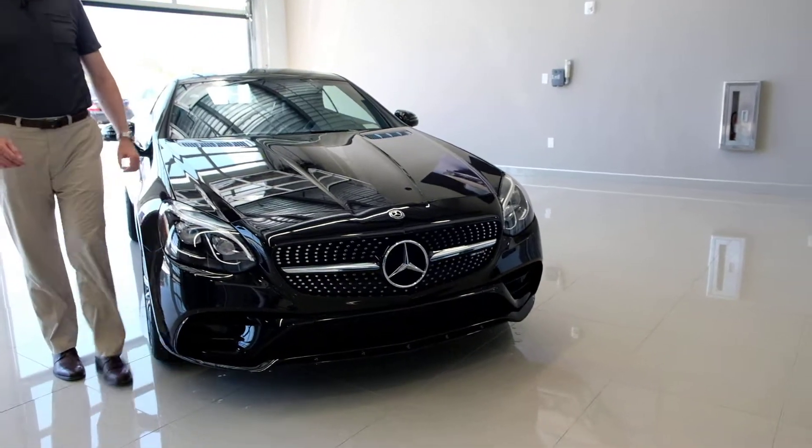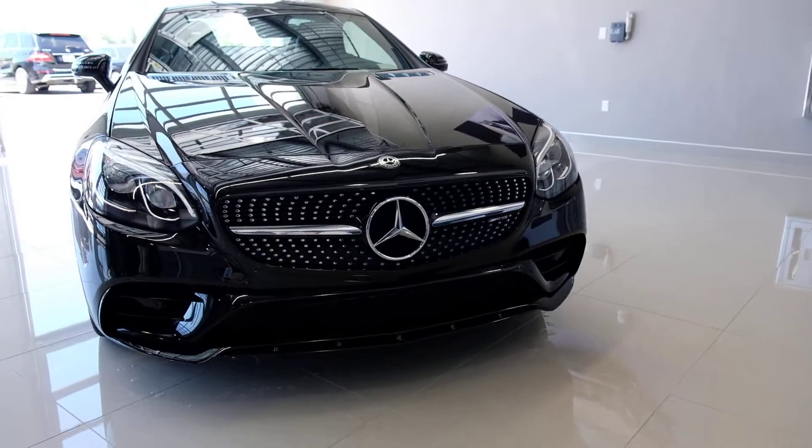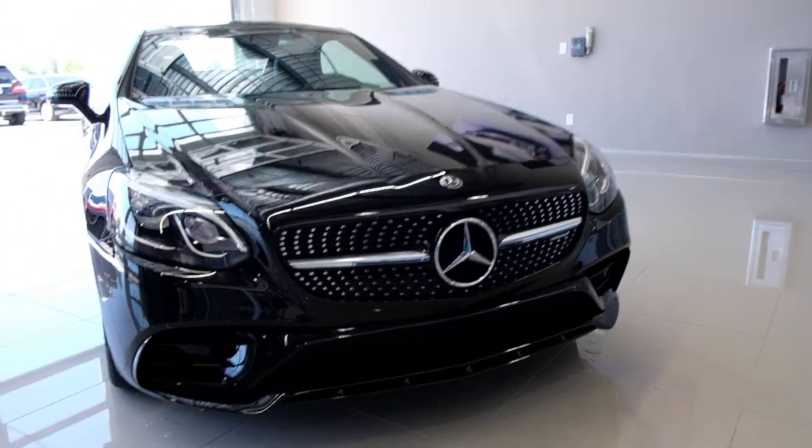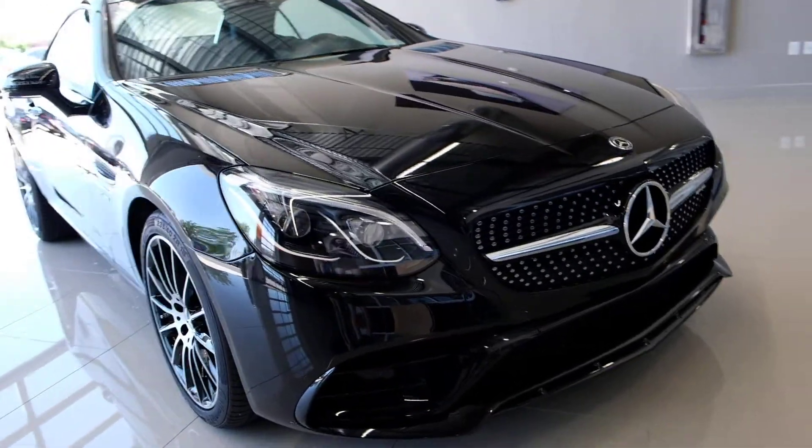Hi everybody, Steve Ward here with Mercedes-Benz of Draper. I want to show off another fantastic car here at the dealership — brand new, available here, ready to go: beautiful 2018 Mercedes-Benz SLC 43.